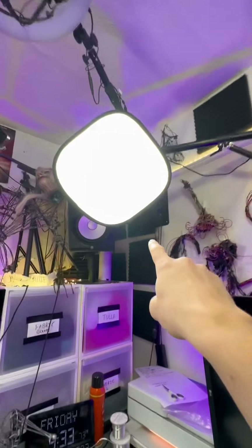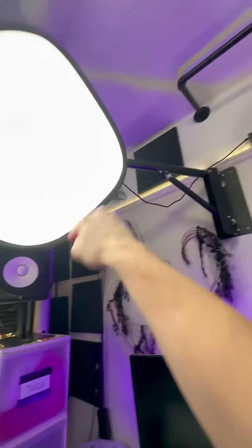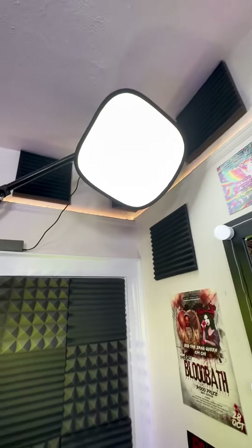Each of the LED lights has a diffuser on it. Each of these arms are fully movable, can swing across the room, can move up to the ceiling and down close to the desk. The setup right now is what I typically use for videos like this one.